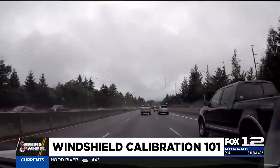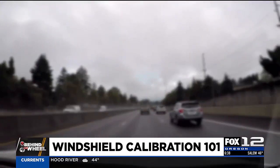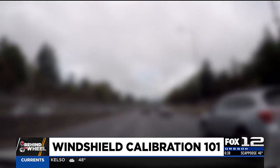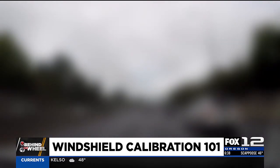No car today can get a five-star safety rating without having advanced driver assistance systems. If you've ever tried on someone's prescription glasses and been instantly disoriented, that's basically what's happening to your car's driver assistance systems if your windshield isn't properly calibrated. Most of the time, it's not obvious until it's too late.